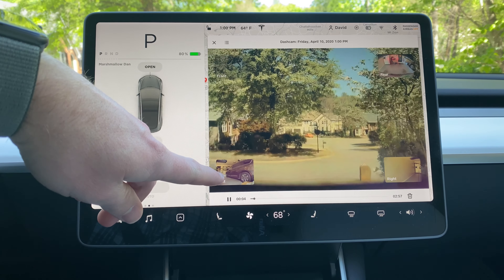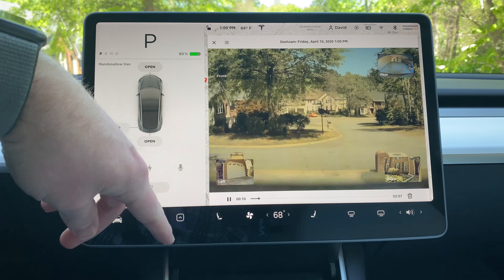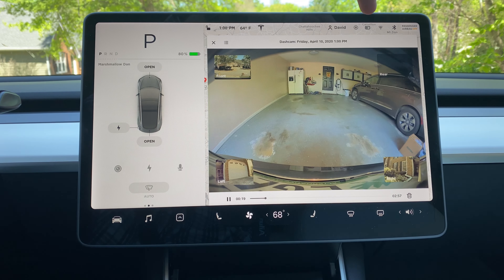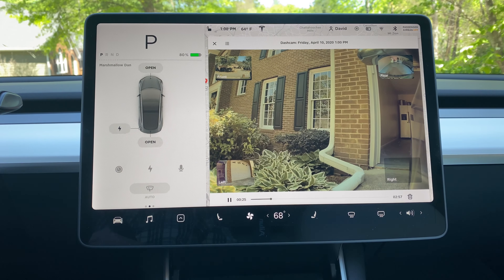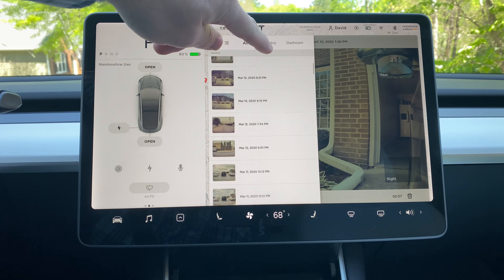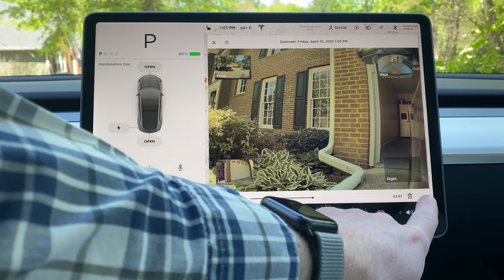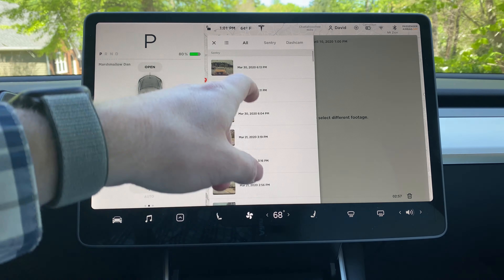Here's the most recent clip I just recorded pulling out of the garage. You can switch to the left camera, right camera, front — which is the default — and the rear, so you have all those cameras available. You can scroll through previous dash cam and sentry events, view each one, and if you don't need it anymore you can delete it.